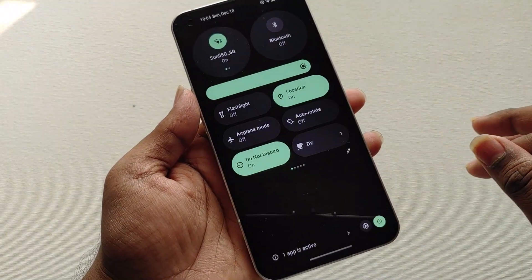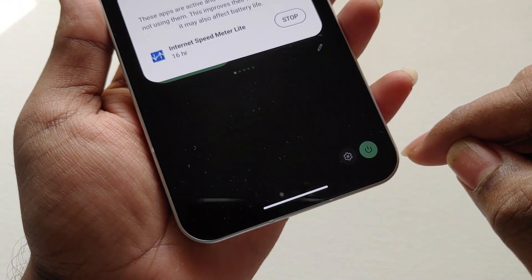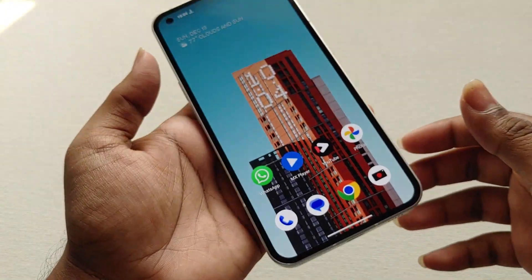At the bottom of the quick settings panel we can see the settings shortcut and the power button shortcut, and on the left we can see what apps are running in the background so we can force stop unnecessary apps.